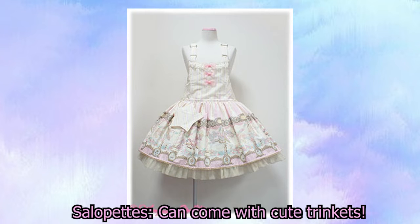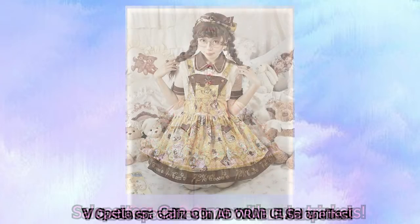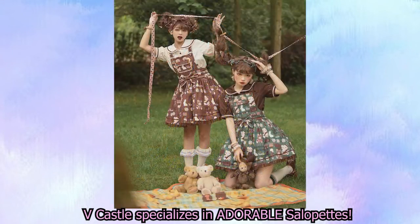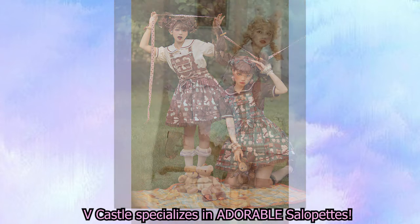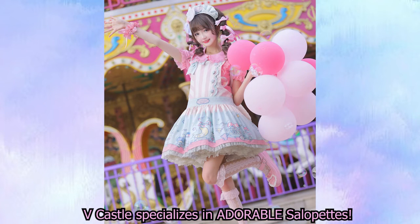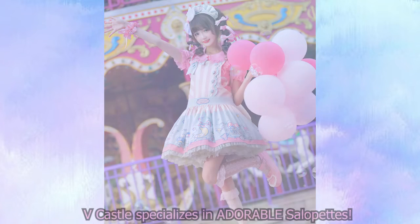I also wanted to point out that some brands actually specialize in salopets. One of my favorite Taobao brands, V Castle, seems to release a ton of their dresses in salopet cuts. They do release JSKs as well and also OPs every so often, but they release almost every one of their new releases in a salopet, and I love that about them. They are the brand to go to if you're a fan of salopets, and I can't recommend them enough.